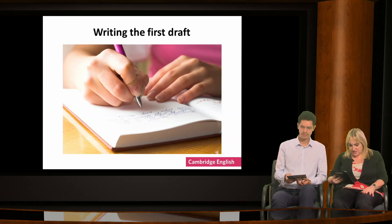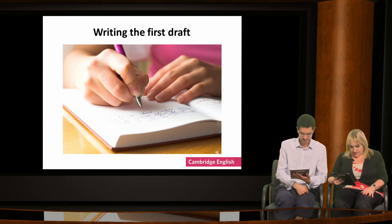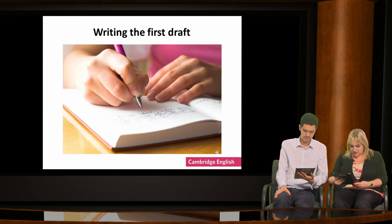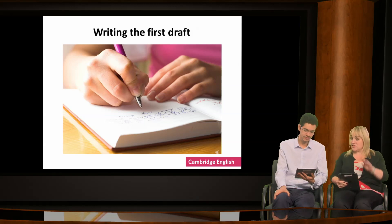Let's see what people say. Avoid plagiarism is a good point. Somebody else has mentioned spelling. Margarita has said it might help them keep concentrated — so they don't go off and do other things online that they shouldn't be doing. Absolutely — I think we've all suffered that in class.